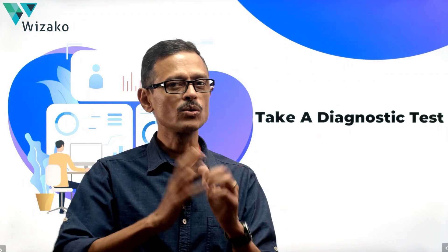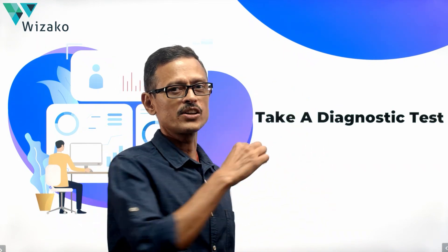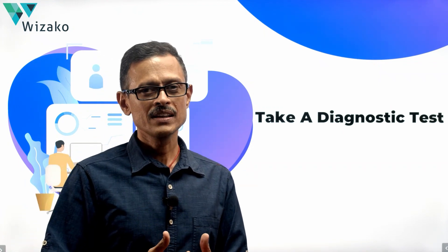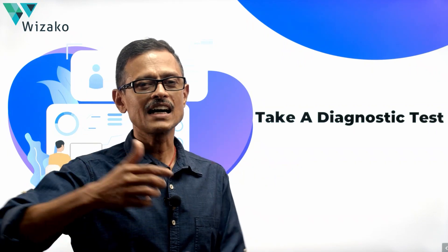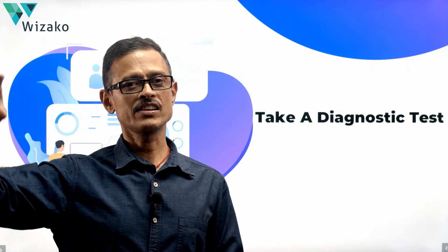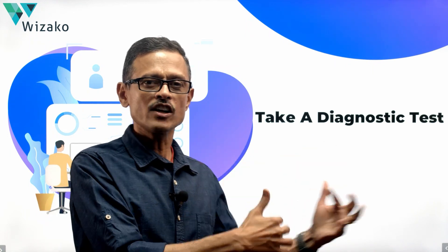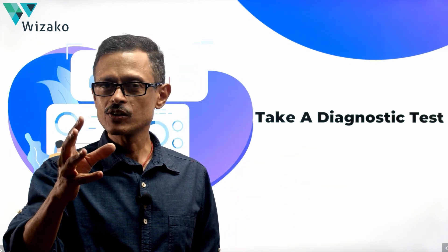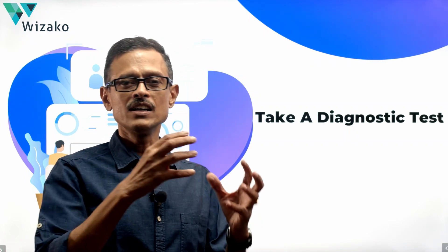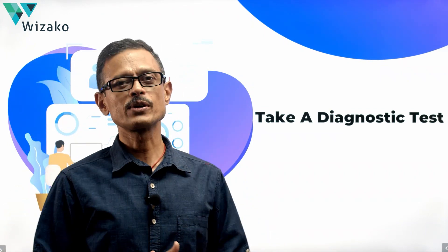So two benefits: one, you get to know the different question types; two, you get to know your strengths and weaknesses as you start your GRE preparation. That way you'll be able to tweak your prep. If you're really good in arithmetic and algebra, quickly skim through it — there's no point investing too much time where you're already strong. Invest time in geometry if that's your weak area. Similarly, if reading comprehension is a strong point, focus on vocabulary building and word usage to ace sentence equivalence and text completion.